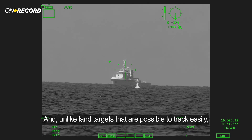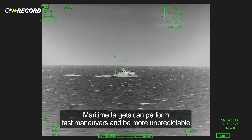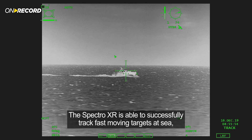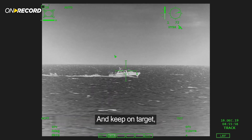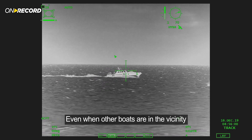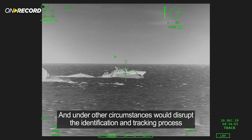Unlike land targets that are possible to track easily, maritime targets can perform fast maneuvers and be more unpredictable. The Spectro XR is able to successfully track fast-moving targets at sea and keep on target even when other boats are in the vicinity — circumstances that would otherwise disrupt the identification and tracking process.